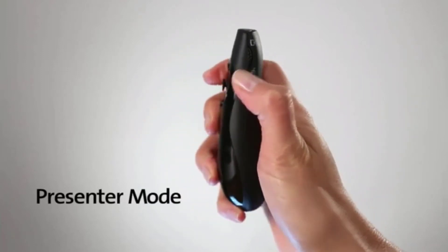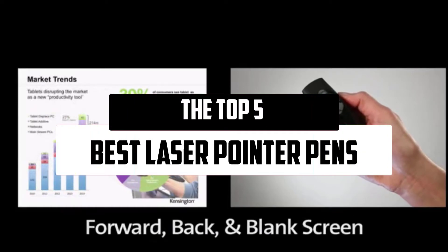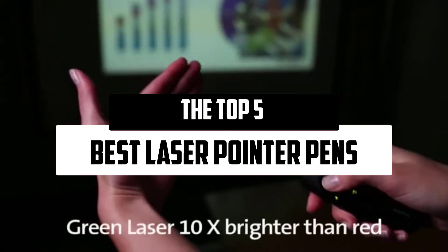Hello everyone! Welcome to our new video. Today we'll take a look at the top 5 best laser pointer pens that are available on the market.